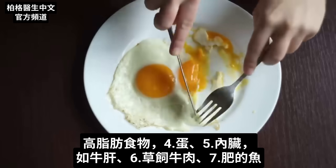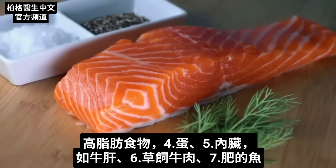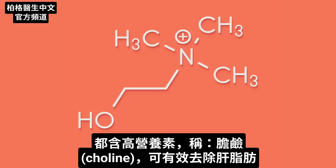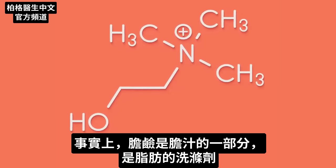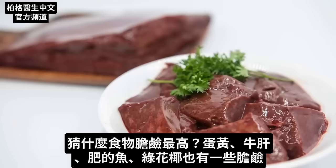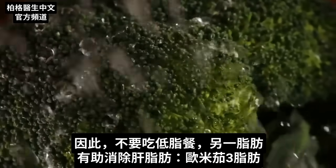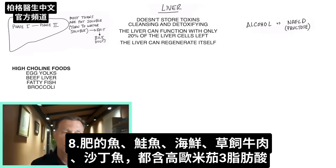The fattiest foods — like eggs, organ meats like beef liver, grass-fed beef, and fatty fish — are all loaded with a nutrient called choline that very potently gets rid of fat off your liver. Choline is even part of your own bile, so it acts as a kind of detergent for fats. The foods with the most choline are egg yolks, beef liver, and fatty fish. You can also get some choline in broccoli. So it's not just about going on a low-fat diet — there are fats that help get rid of fat off your liver, and that would be the omega-3 fats, including fatty fish.